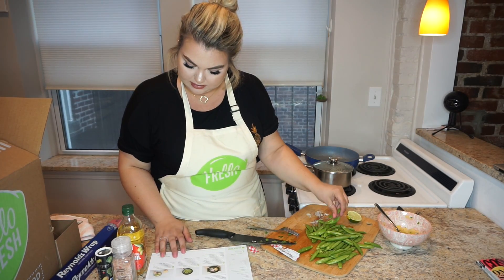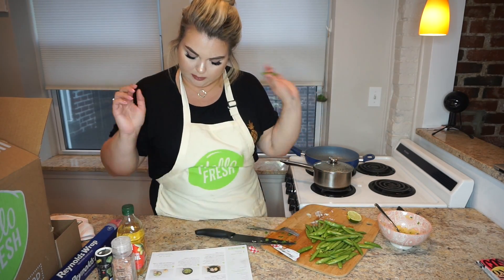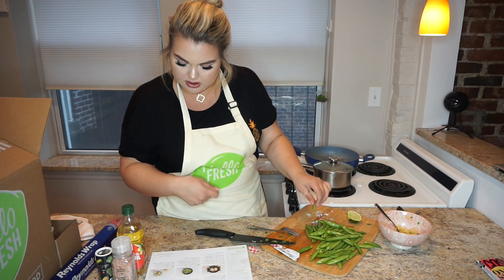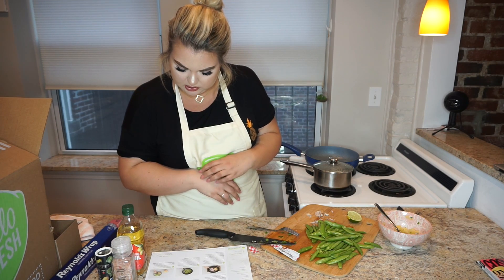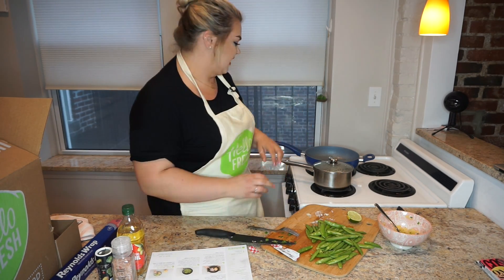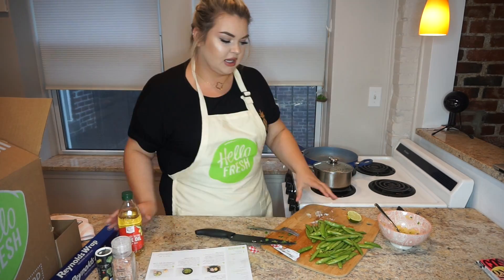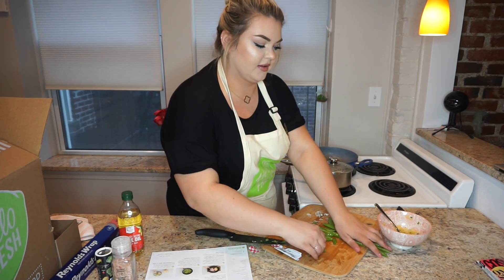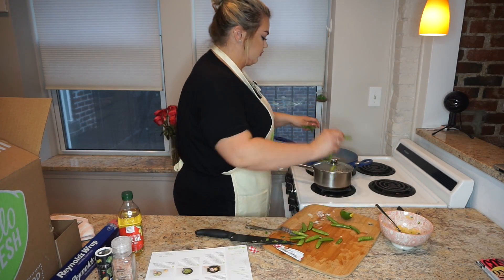Now we're going to do our snap peas. I wiped out the pan. Heat a drizzle of olive oil and then add the snap peas. Cook until tender and slightly crisp — three to five minutes — and season with salt and pepper. That sounds easy enough. Let's plop them in. I actually really like snap peas; they're yummy.